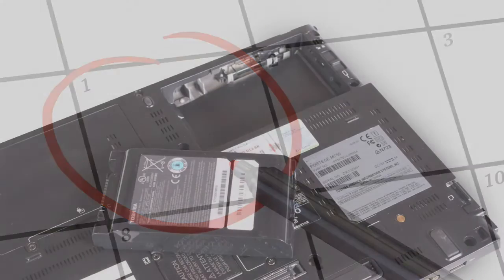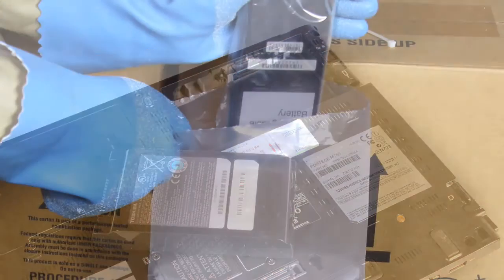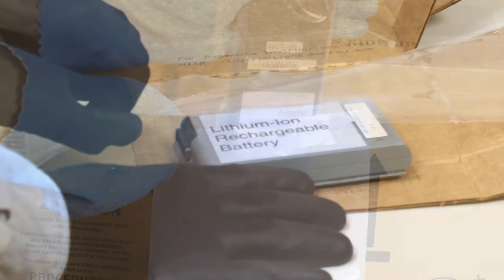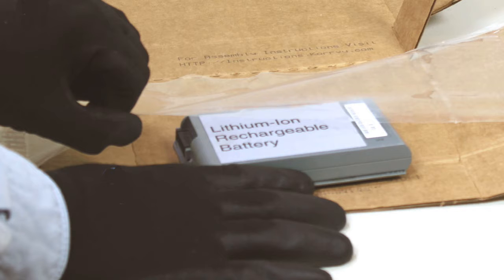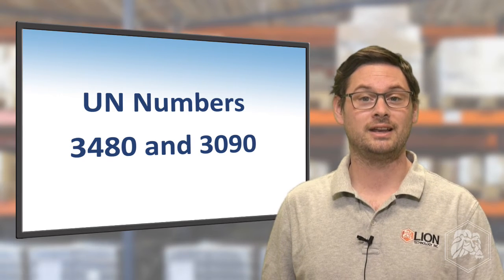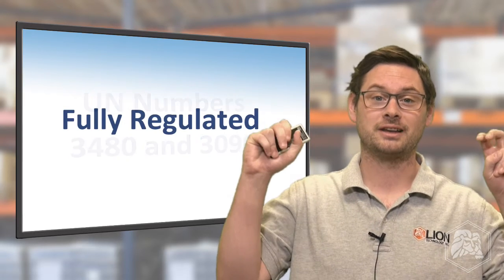These new UPS and FedEx restrictions take effect January 1st, and the main upshot is this: if you ship standalone lithium ion or lithium metal batteries by themselves — that is to say without equipment — the exceptions you've used in the past no longer fly with FedEx and UPS. Instead, when you ship small, stand-alone lithium ion or metal batteries, called Section 2 batteries under the IATA DGR packing instructions, and shipped under UN numbers 3480 and 3090 by air, you must ship them as fully regulated.